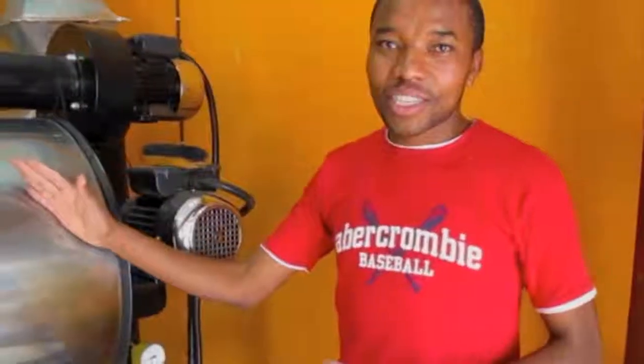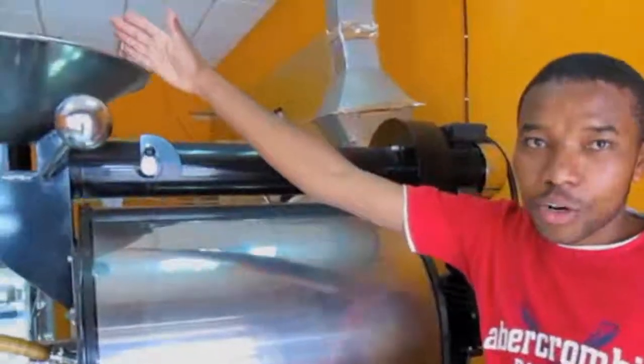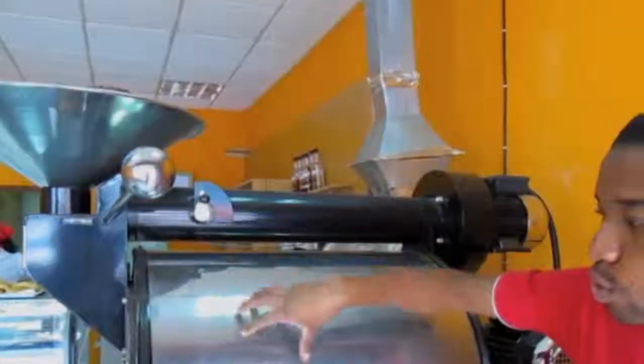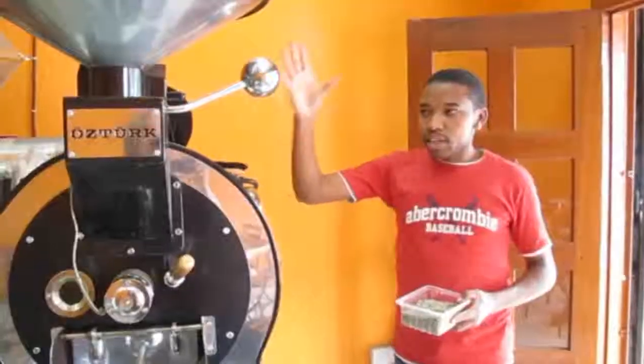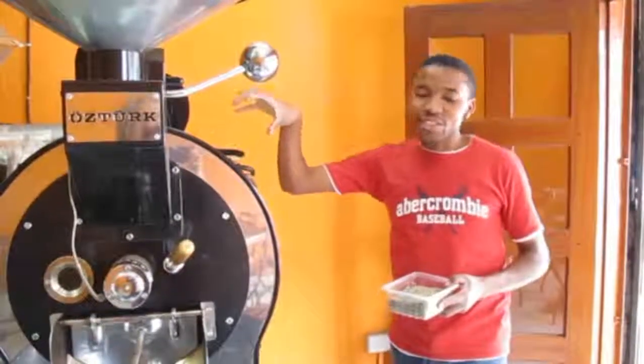So this is the roasting machine, which normally turns green beans into roasted beans. You normally put your beans on top here, then you open the beans to go into the drum. As we speak now, the beans are being turned from green beans to roasted beans.